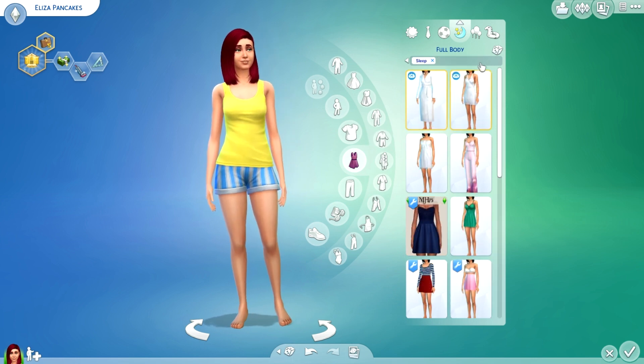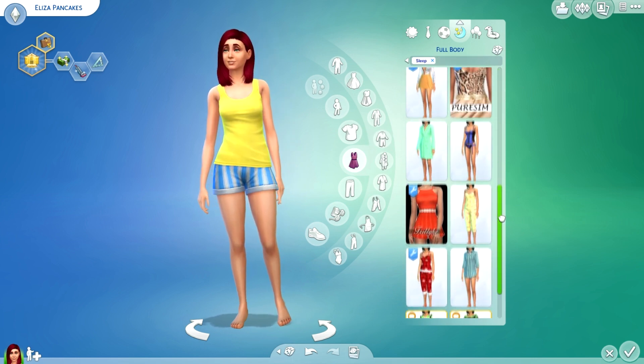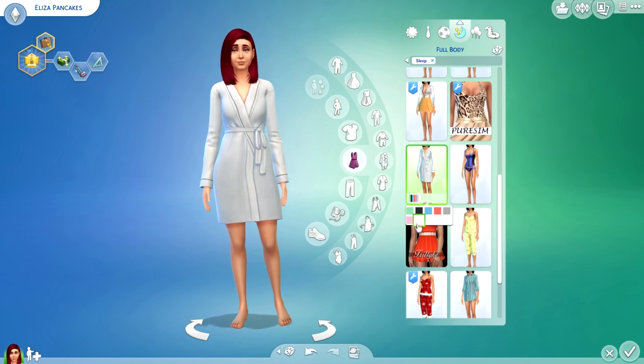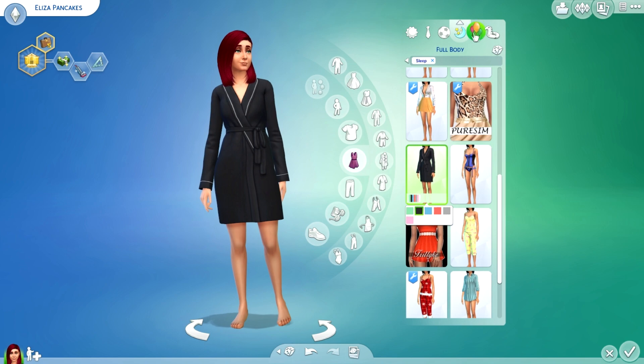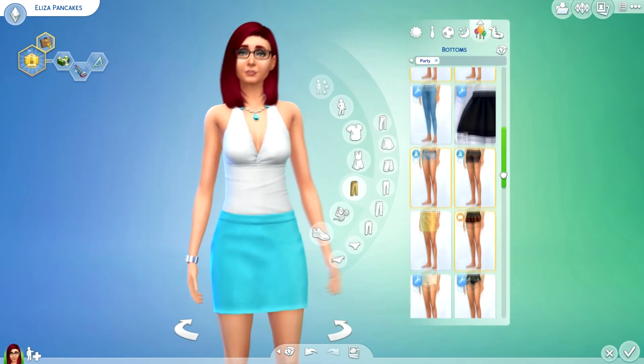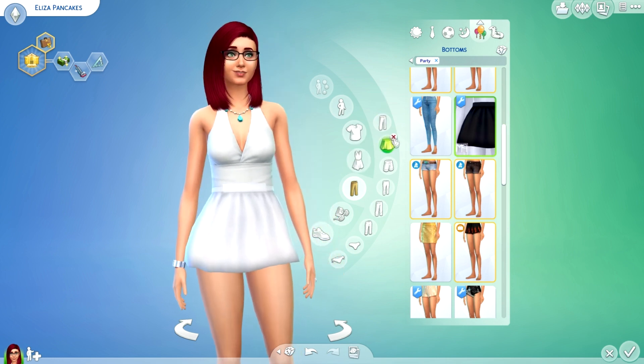For sleepwear, I definitely need to get more full-body options — I don't know why I really like full body on The Sims but I don't have any. So I'll just go with this one — it's cute and something simple. For party wear, I'm thinking a skirt — there's a new skirt so I just need to find a top that looks good.